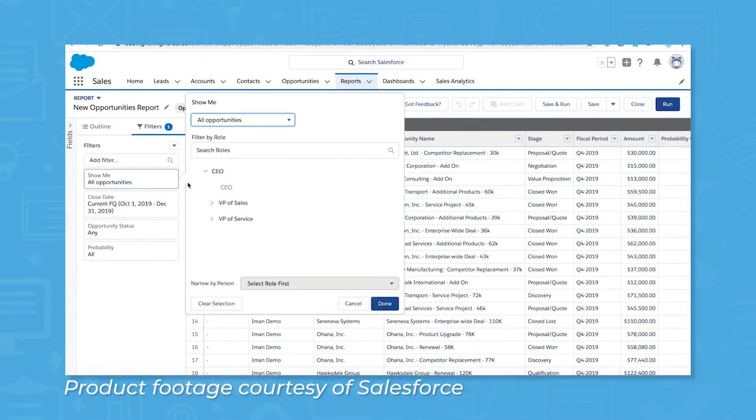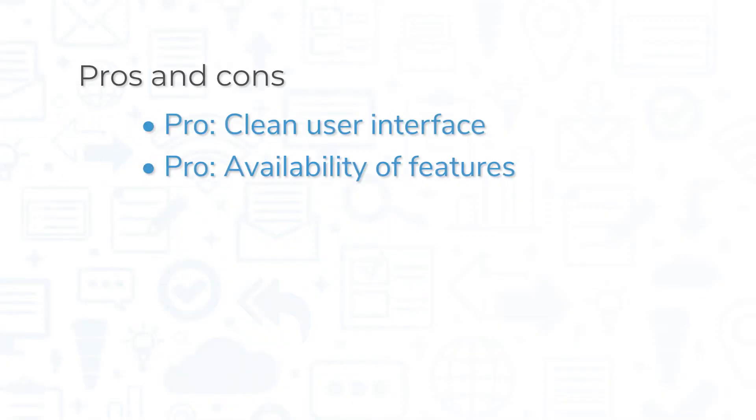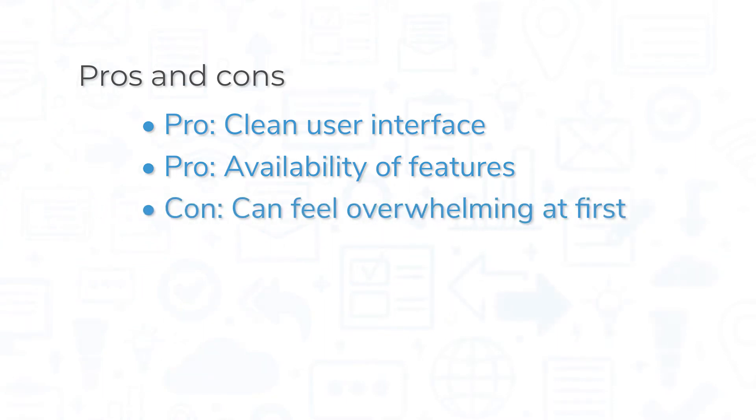Standout features of Salesforce include tools for data cleansing, marketing, and workflow automation. Users typically cite a clean user interface and availability of features as the two biggest pros of Salesforce. If you're new to the system, it can feel overwhelming at first, but Salesforce offers a free online learning center called Trailhead to help you get up and running quickly.